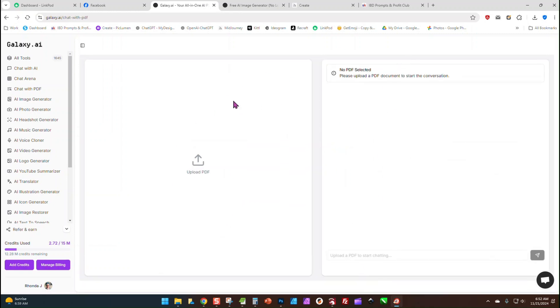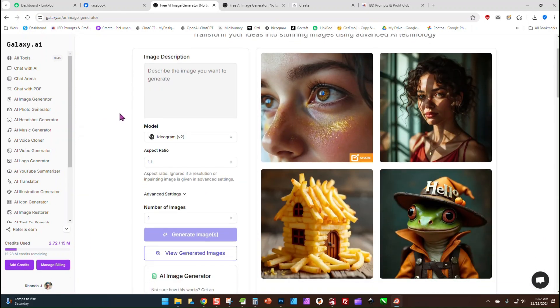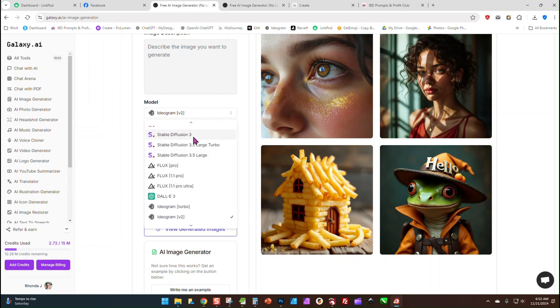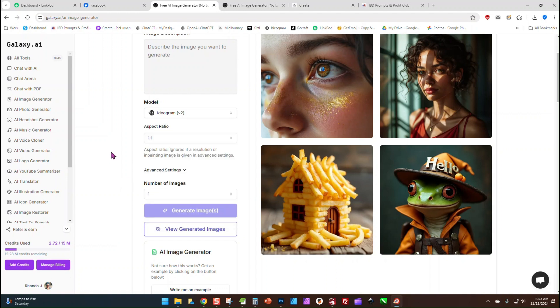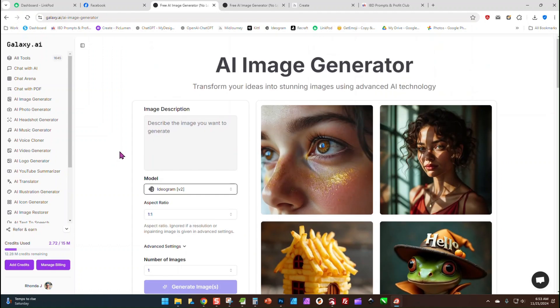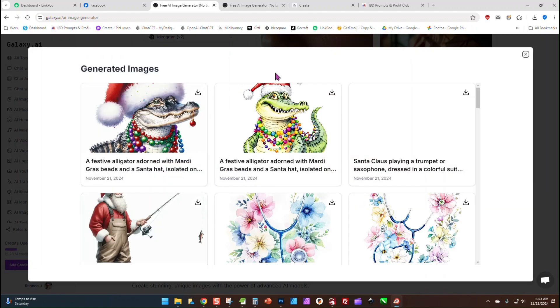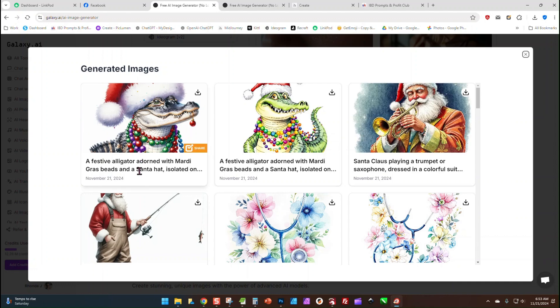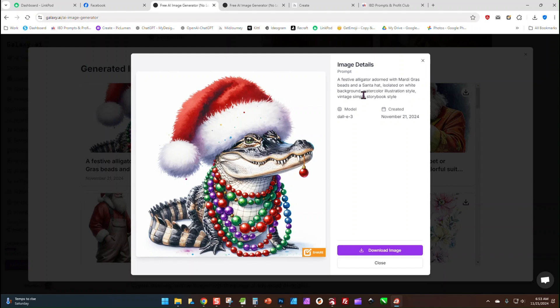You can chat with PDF — upload a PDF. Of course there's an AI image generator built in, featuring Stable Diffusion, the Flux models, DALL-E 3, Ideogram, Midjourney, and Recraft. There are a lot of image generators in here. Let me go to my generated images — I was just playing around with it this morning. Here's one from DALL-E 3, and this one was Flux Pro Ultra.